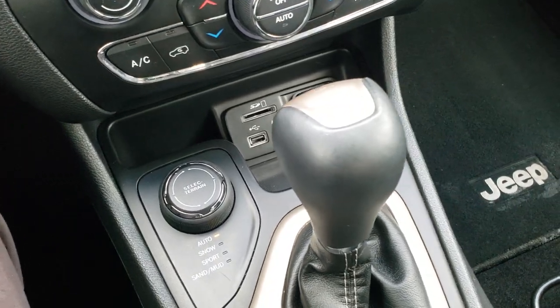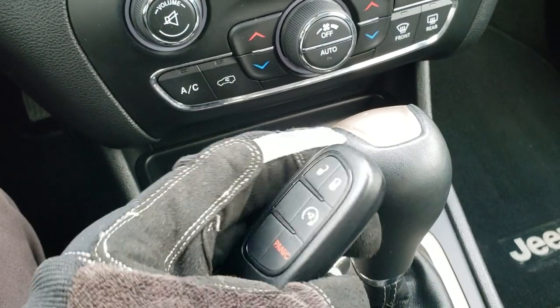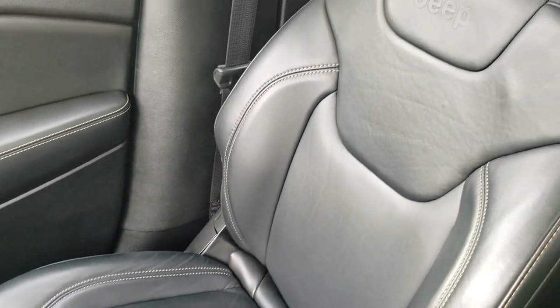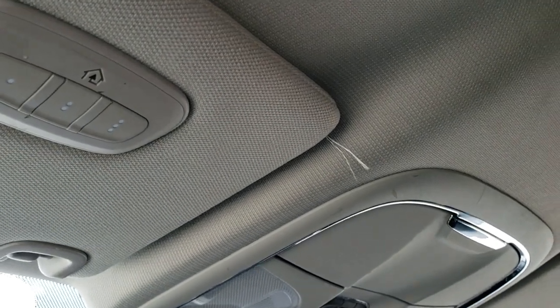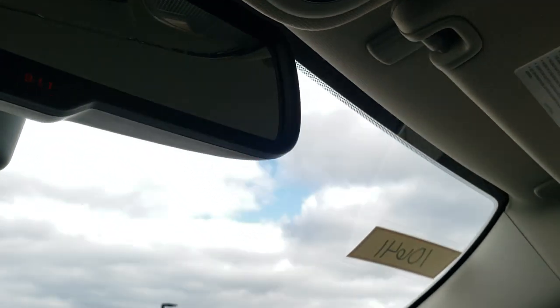The 9-speed automatic transmission. This one does have the enter-and-go system key fob with remote start. The passenger side floor mat and seat are in excellent condition, and you do get in-seat storage. The headliner is in really nice shape — didn't see any rips or tears on that. You do get HomeLink buttons for your garage door and security systems, map lights, and the 9-1-1 and assist buttons in the rearview mirror.